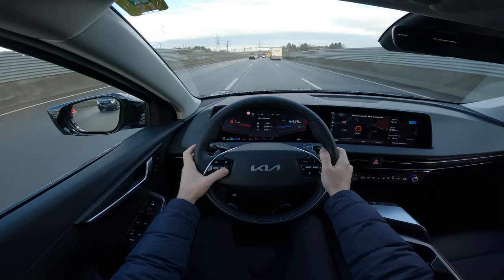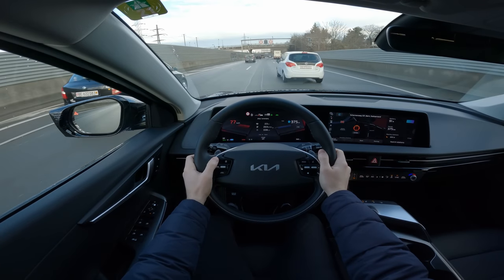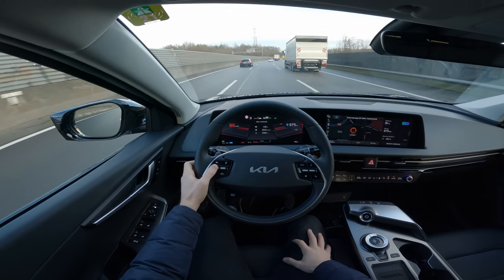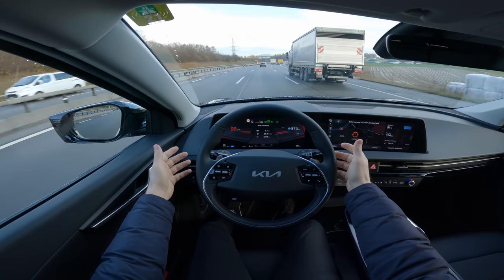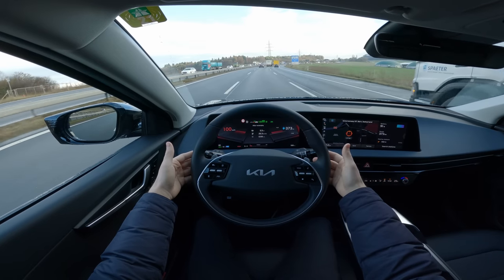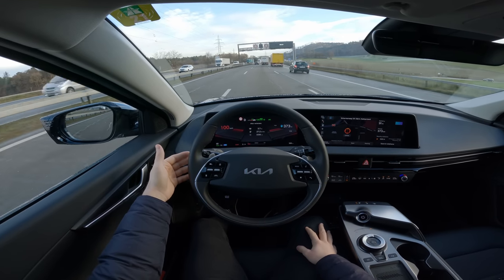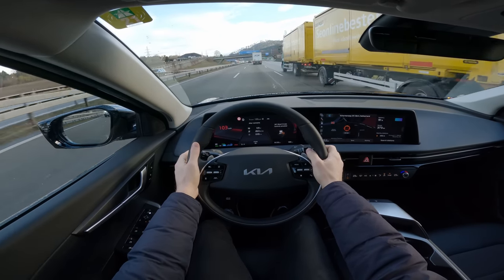Let me activate the autopilot. I set it to 100 km/h and the car should stay between the lanes. It says 'keep your hands on the steering wheel' — I'll keep my hands here for safety. It's the same Level 2 autopilot Hyundai uses, and I know it's very good from testing their cars. On the highway it's doing a great job so far.